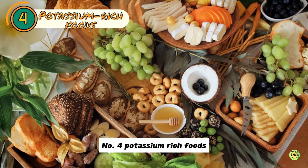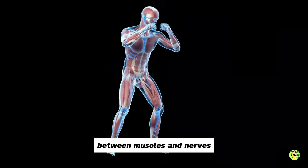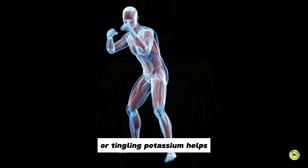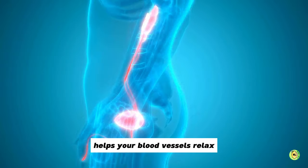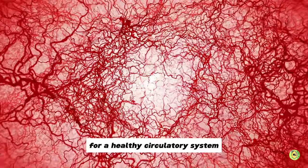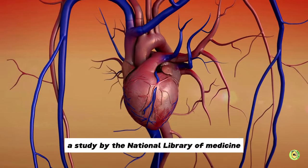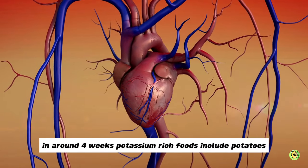Number 4: Potassium-rich foods. Potassium is necessary for muscle contraction, neurotransmission of ions and minerals between muscles and nerves, and overall muscular function. Since muscles are throughout your body, a diet low in potassium can contribute to pain or tingling. Potassium helps your kidneys remove extra sodium from your body, helps your blood vessels relax, and enables smooth blood flow. It is highly beneficial for a healthy circulatory system because it helps to lower blood pressure. A study by the National Library of Medicine indicates that potassium-containing foods can control blood pressure in around four weeks.